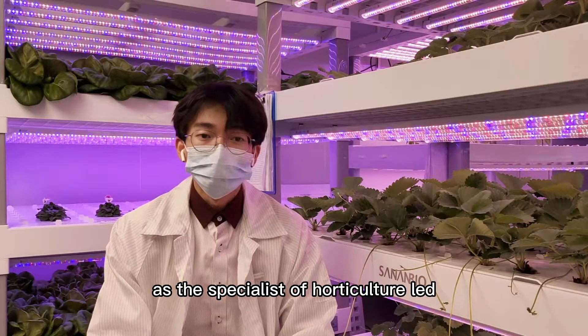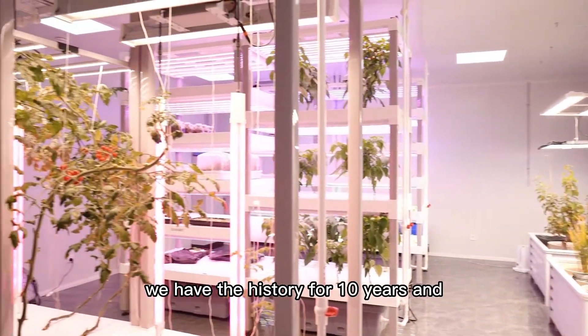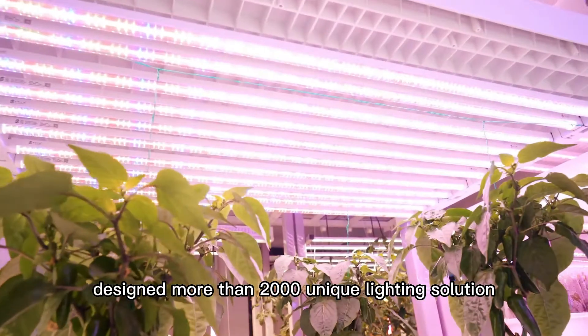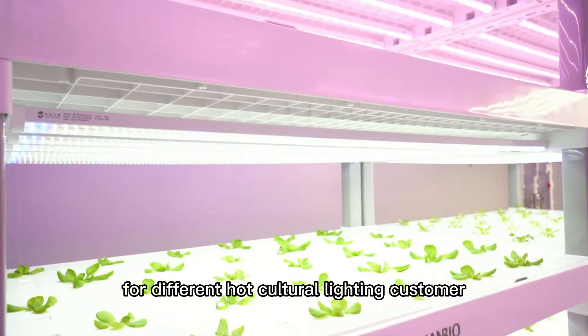As a specialist in horticultural LED, we have a history of 10 years. We have served more than 2,000 LED grow light companies and have designed more than 2,000 unique lighting solutions for different horticultural lighting customers around the world.